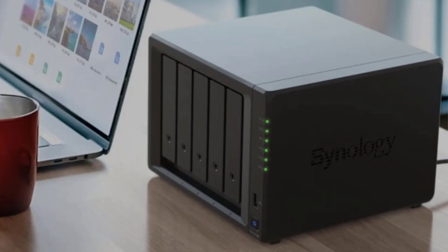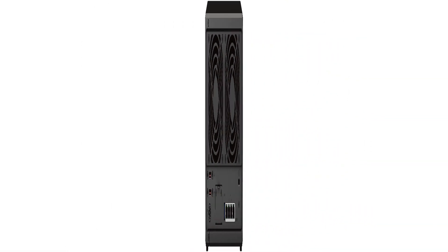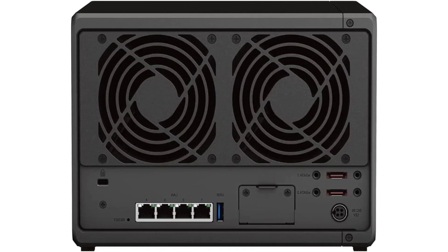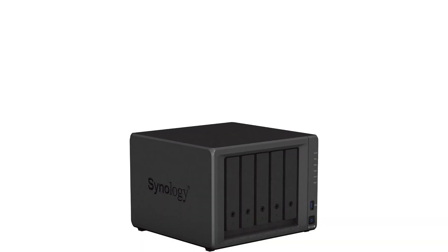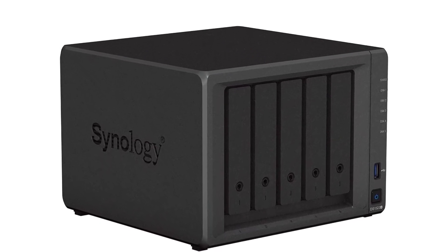In addition to being ideal for standard iSCSI storage, the DS1522+ also comes with Synology's Snapshot Replication software, which gives users the ability to snapshot specific LUNs or shared folders and replicate them to an off-site Synology device.